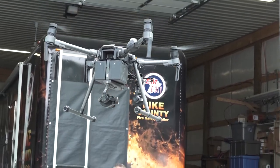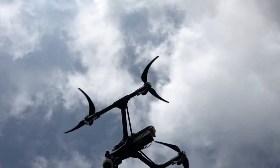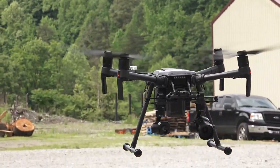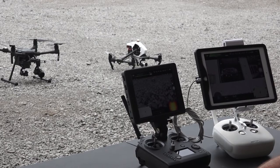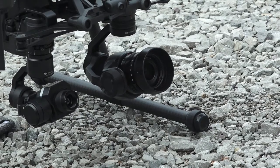It is especially valuable when a situation is too dangerous for an actual first responder. If we have a tanker that spills some unknown hazardous chemical, we can fly the drone in, get the placard numbers off the tanker, and it can see the extent of the spill with the video that it sends back to us. And with the monitor attached to the controller, first responders will see exactly what the camera sees.